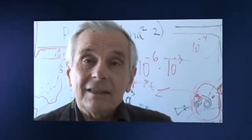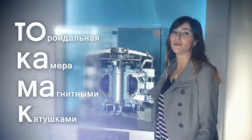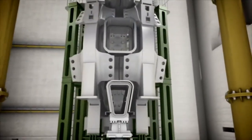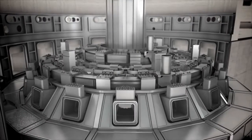TOKAMAK — it's a toroidal chamber with a magnetic field. TOKAMAK is a Russian acronym for toroidal chamber with magnetic fields. If you take a look closer, we have the vacuum vessel at the center, surrounded by toroidal field-coil magnets and poloidal field-coil magnets. At the center, we have the central solenoid.